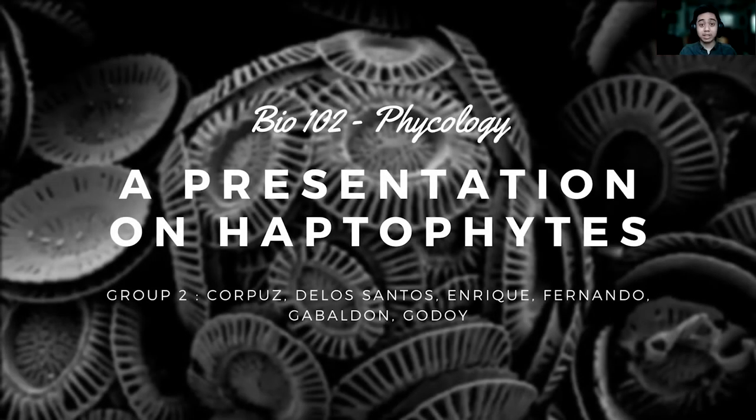Good day, everyone. My name is Troy De Los Santos, and I am here with my groupmates from Biology 102XY to present to you a parade of taxa belonging under the phylum Haptophyta.